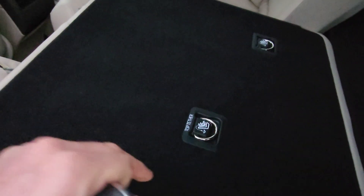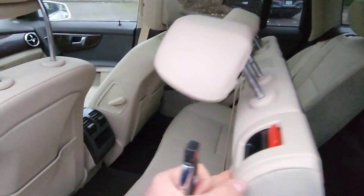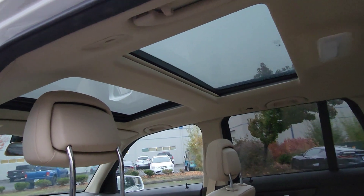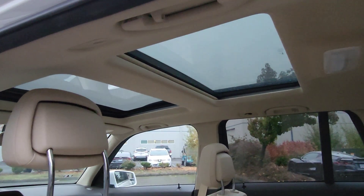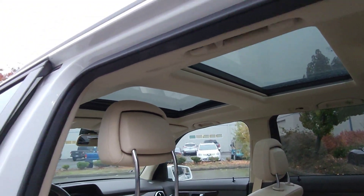Back here you've got your child latches for your car seats. Above us is a dual panel open sky moonroof system. The front opens, the back acts as a skylight, and it does have a push button shade that closes as well.